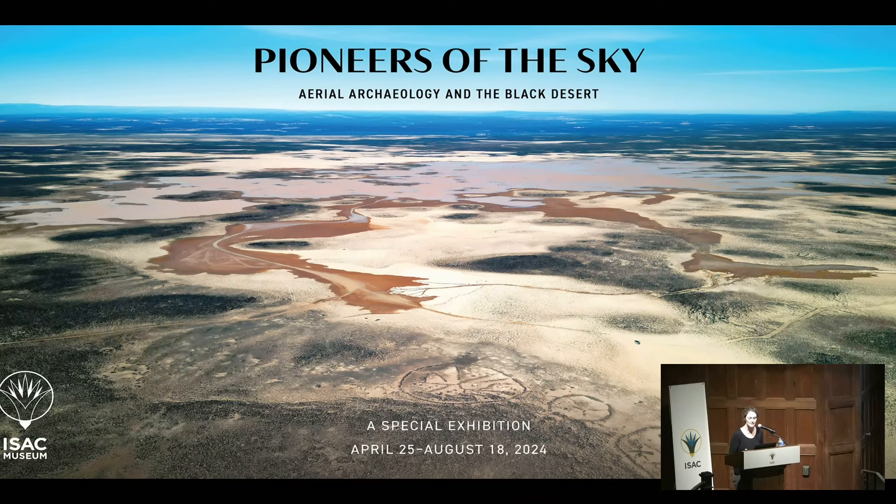For this, I will rely on the content of the exhibition itself, but also on a few additional portraits of pioneers and historical moments.